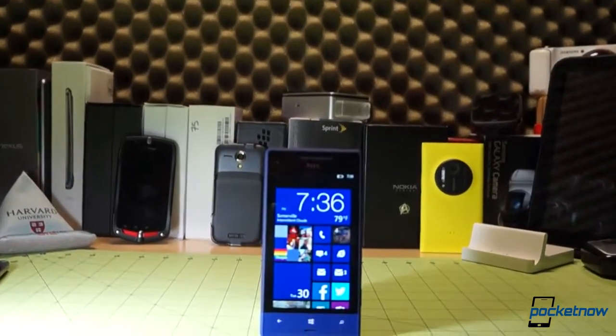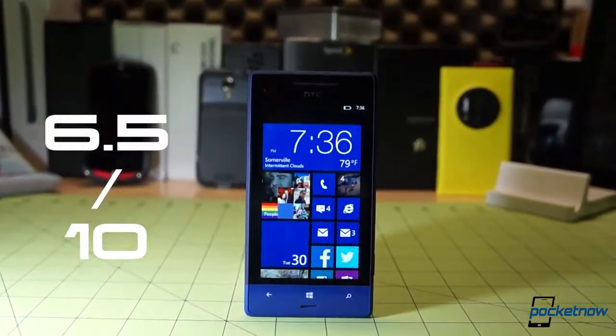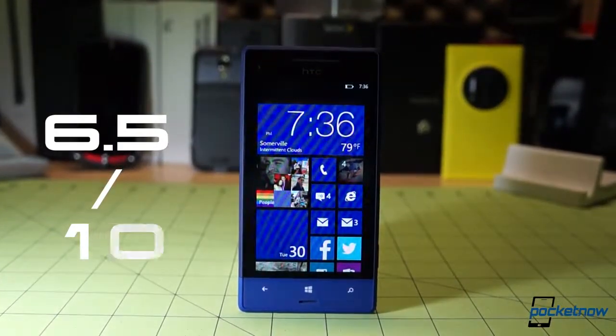We give the HTC 8 XT a 6.5 out of 10. Hope you enjoyed our video review of the HTC 8 XT, folks. The written review will be available at Pocketnow.com no later than August 2nd, so check that out for more detailed information. Please toss us a like if you enjoyed the video, leave a comment down below if you have some feedback, and follow us on social media so you don't miss future reviews and mobile coverage from Pocketnow. Thank you so much for watching, and we'll see you soon.